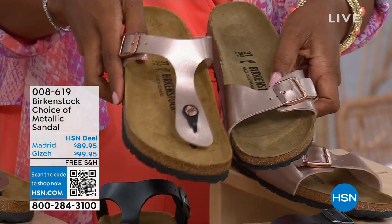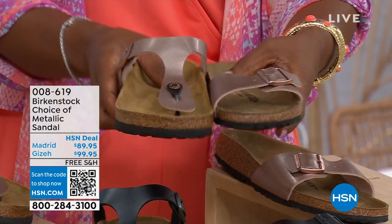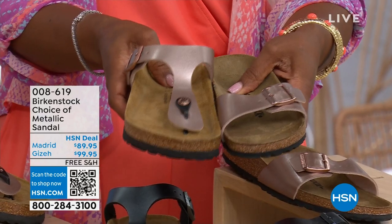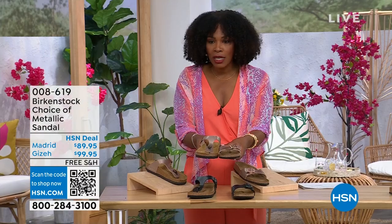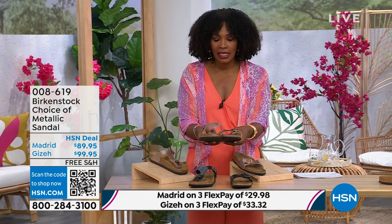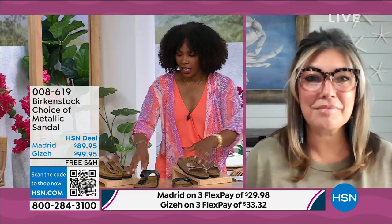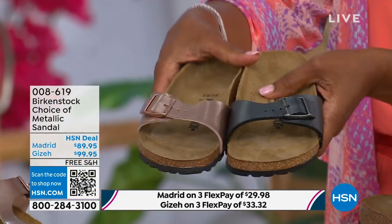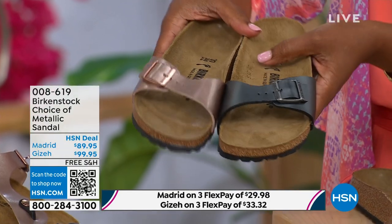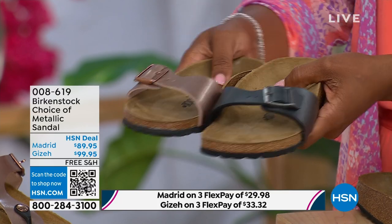The Giza goes between the toe and the Madrid does not — it's a great slip-on. Same colors, same sizes from size five to eleven and a half. Shipping is free and you do have flex pay on these as well. Let's start with the Madrid first, because that's where it all began. That is the very first Birkenstock shoe ever made. A lot of people say 'the Arizona,' but the Madrid is actually the very first Birkenstock shoe.